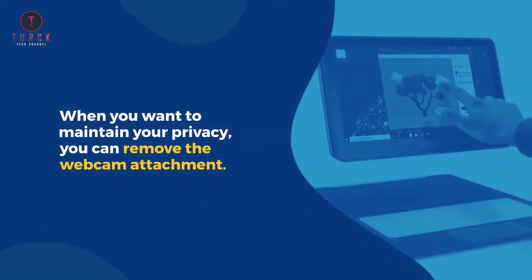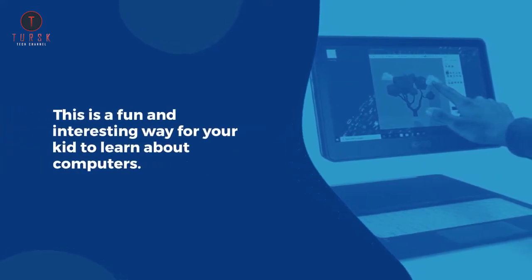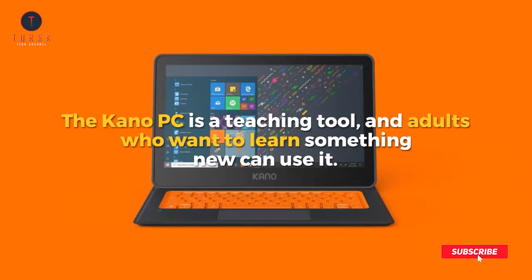When you want to maintain your privacy, you can remove the webcam attachment. This is a fun and interesting way for your kid to learn about computers. The Kano PC is a teaching tool, and adults who want to learn something new can use it.